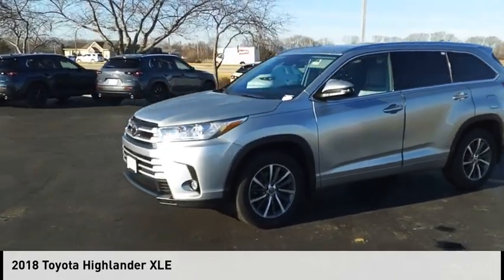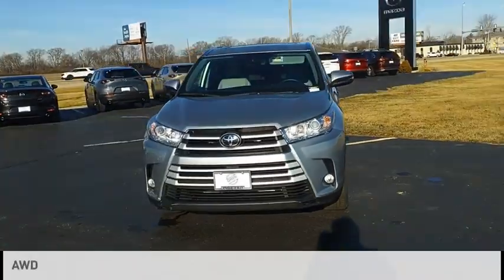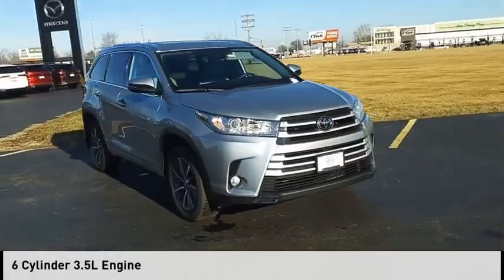We are pleased to show you the 2018 Highlander. This vehicle is powered by an all-wheel drive, six-cylinder, 3.5-liter engine.